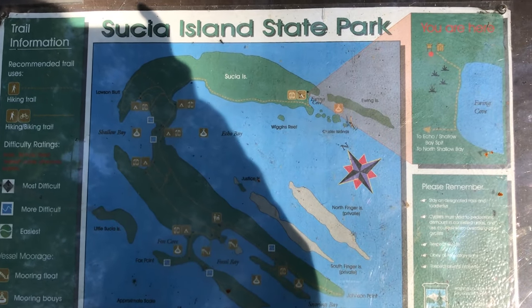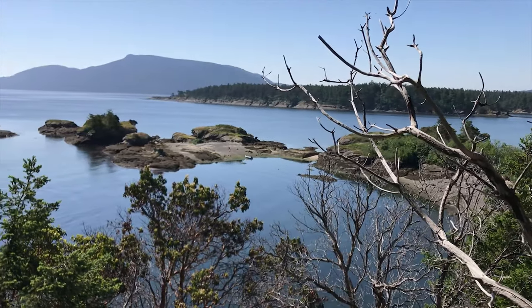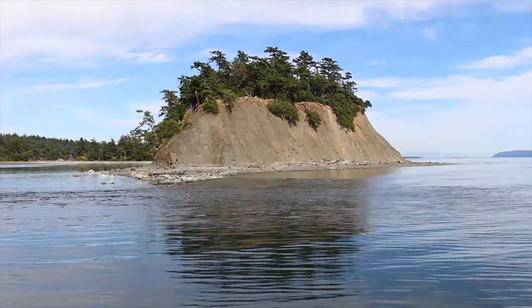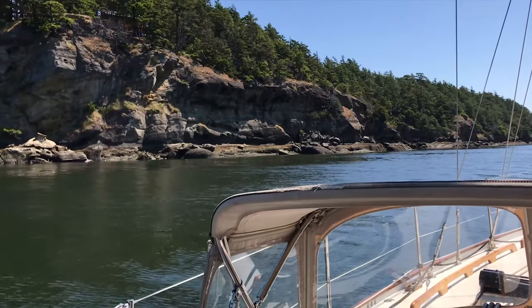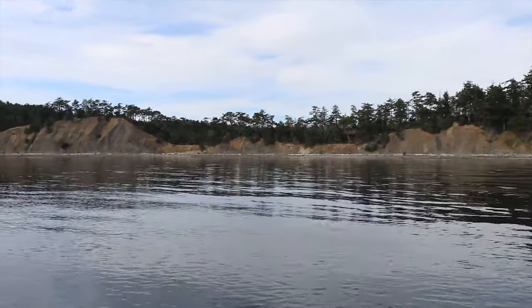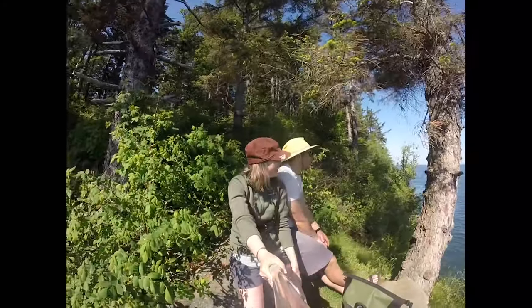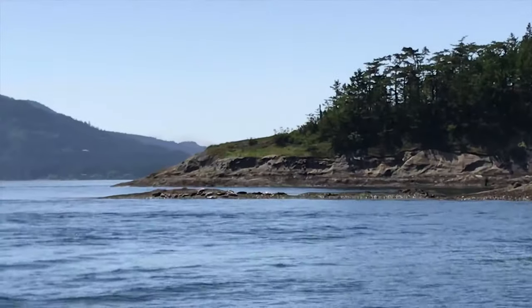Susha Island is a marine state park with lots of places to anchor, Echo Bay being the largest. It is also one of the most northern San Juan Islands and one of our favorites. We love spending our time here searching for marine fossils in Fossil Bay, stretching our sea legs among the many trails that map the island, and enjoying the wildlife and the rugged coastlines.